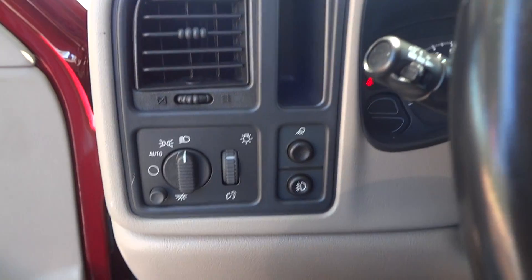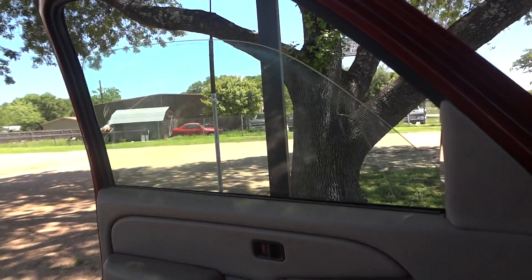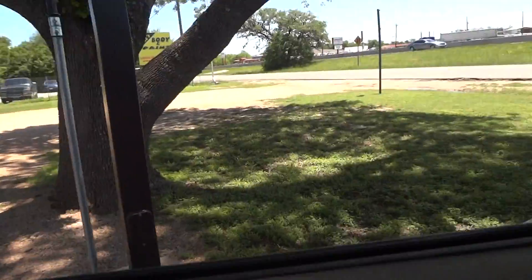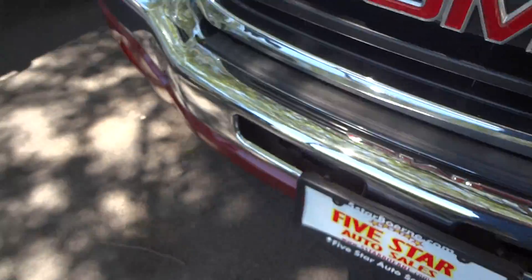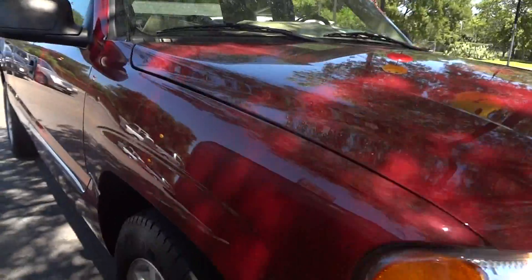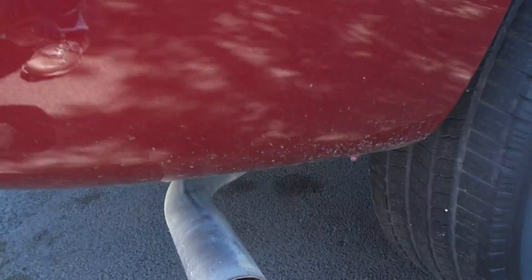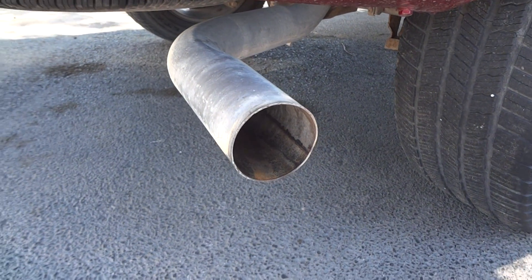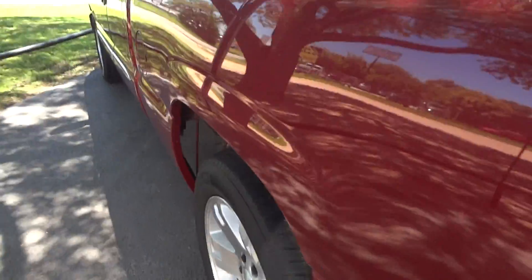Now let's go ahead and turn on the lights. It does have automatic lights, fog lights, and hazards. The driver's side window is automatic down. Now let's go ahead and check out the exterior — you can hear the sound of the exhaust. Very nice sounding engine. Now we'll go ahead and go back inside, shut off all the lights, and pop the hood to show the engine.